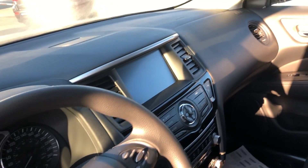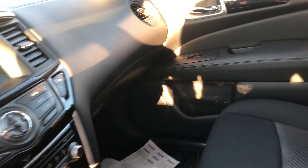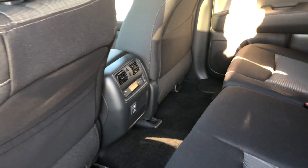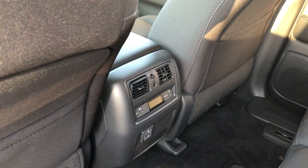Inside features include Bluetooth, cruise control, backup camera, and dual climate control — very nice, brand new. In the second row there's lots of legroom and a cup holder in the middle. Here's the third row.